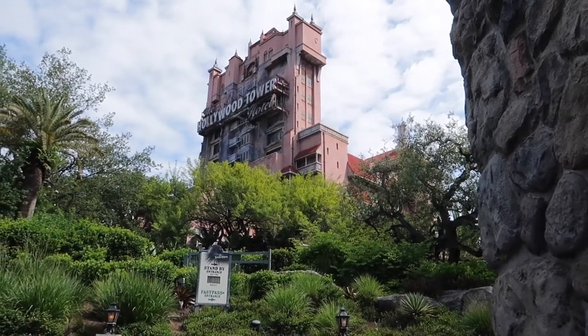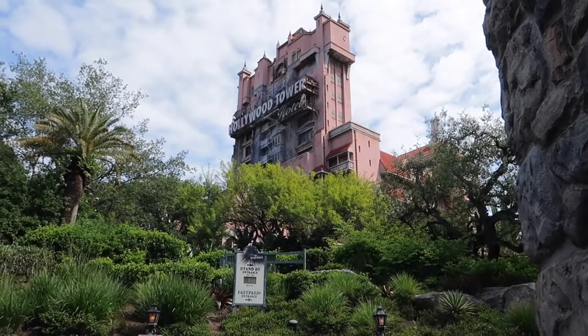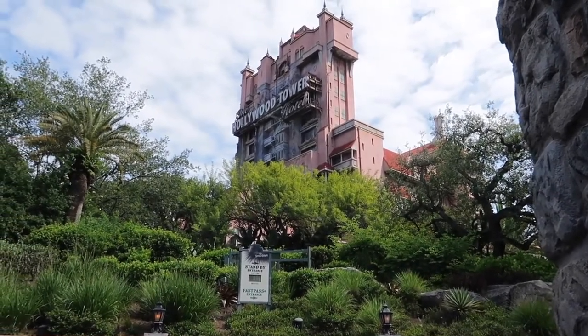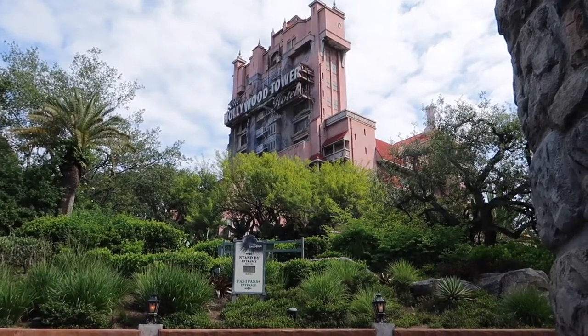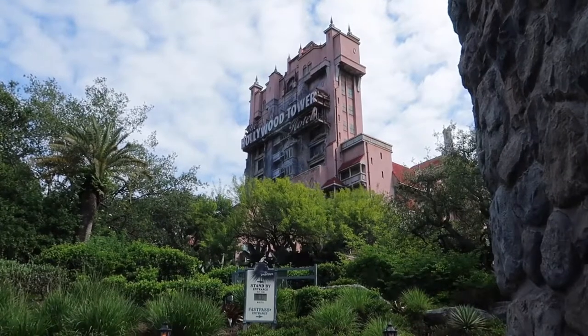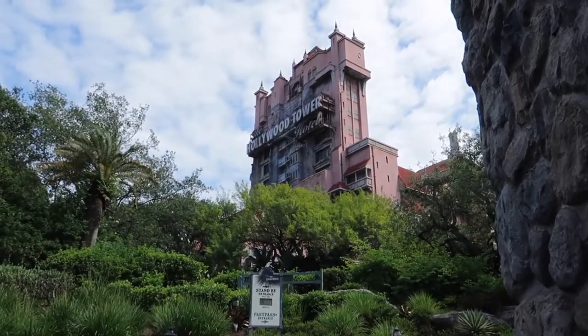Tower of Terror was actually an hour and 15 minute wait, showing 85 minutes now. But they're only running one side — the other side is down for some reason. But I can tell you it was worth it. Had a blast! You do still have to wear your face coverings on the ride as well as in the line, and we actually noticed that they were filling all seats. There was still one thing of plexiglass.